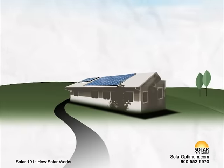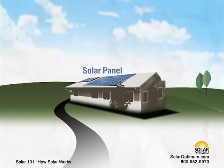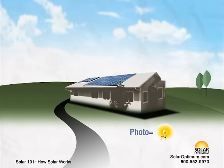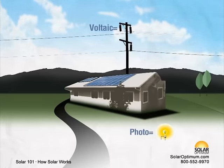Commonly known as solar panels, photovoltaic modules are used to generate electricity. Solar panels are made from photovoltaic cells — photo meaning light, and voltaic meaning the production of electricity.